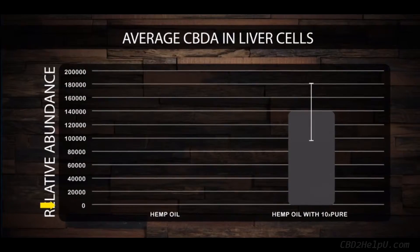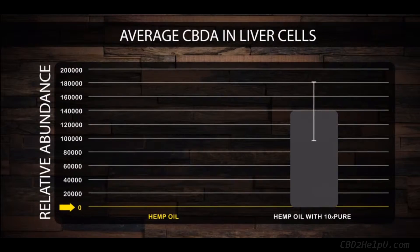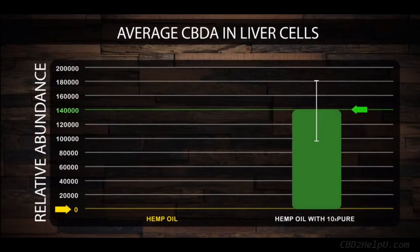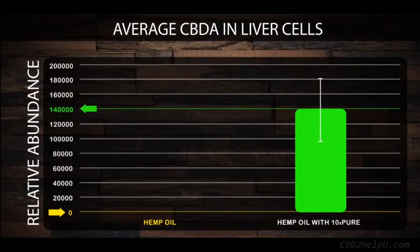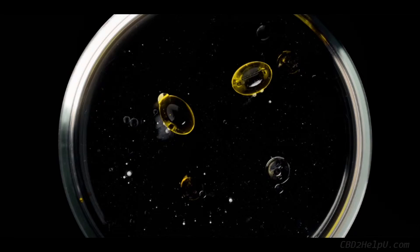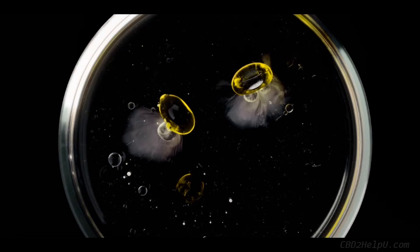Check out this diagram. On the left, you can see the levels of CBDA detected in liver cells that have been exposed to regular CBD hemp oil. On the right are liver cells with CTFO's TenexPure. You can clearly see the greater levels of CBD present on the right with TenexPure. This is a really important discovery because CBD has shown to be more water-soluble in TenexPure oil than hemp oil alone.